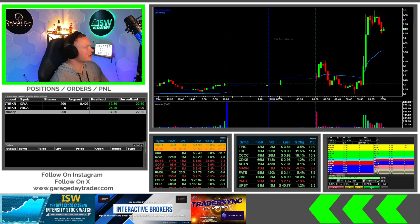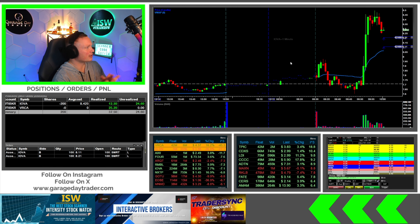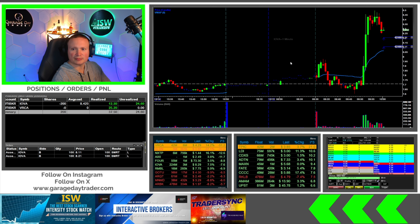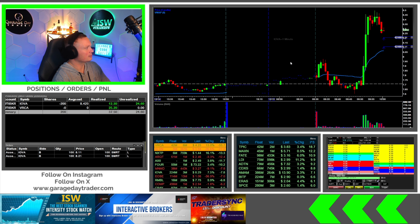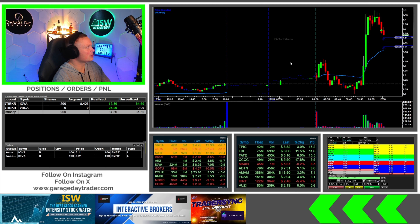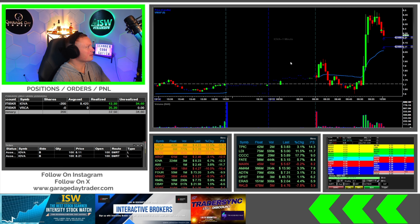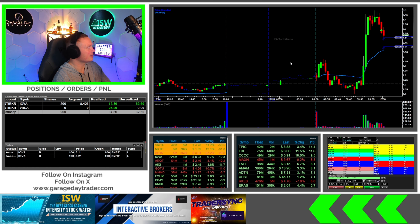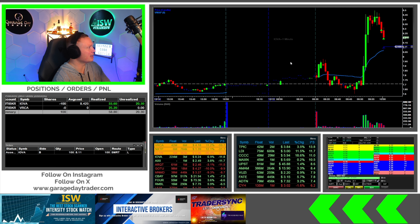100 out at 821, and then 811 — kind of the targets I'm looking at for the remaining 200 shares. Getting close to 821 — two cents away on the bid. See if it can get me a fill here... one cent away on the bid, trying to get this next 100 shares out here on IOVA. Okay, there we go — down to 100 shares now on IOVA.